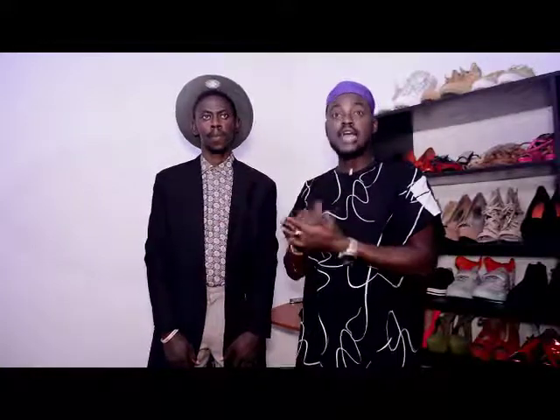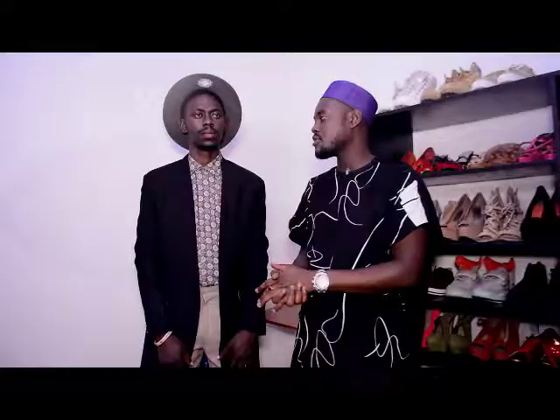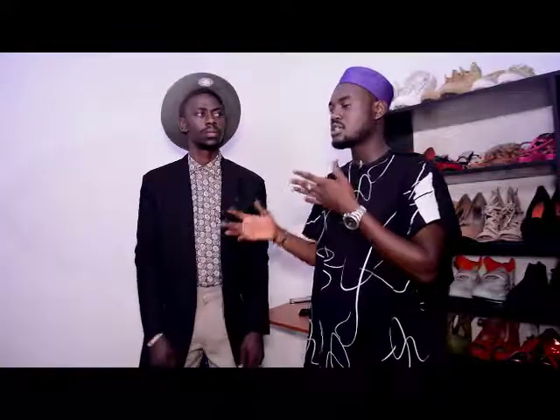I really like the vintage trend because it's very timeless. You can own a vintage piece and wear it as much as you want — there are no limits to owning a vintage shirt.